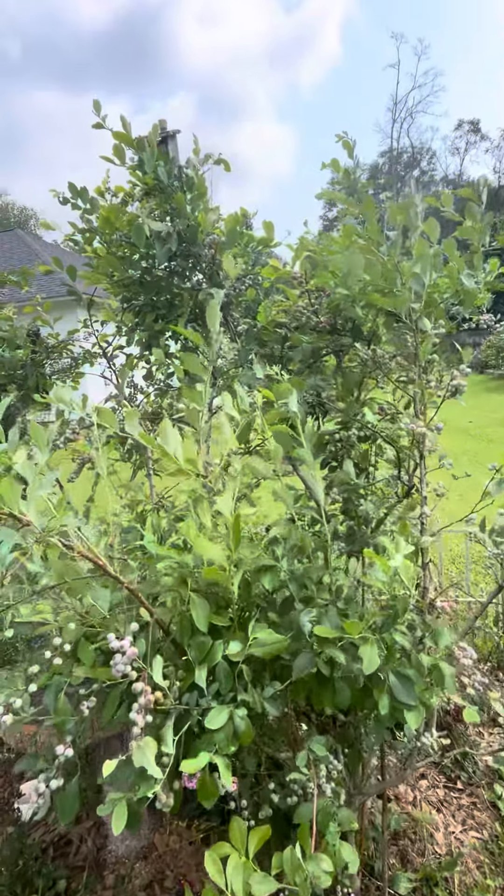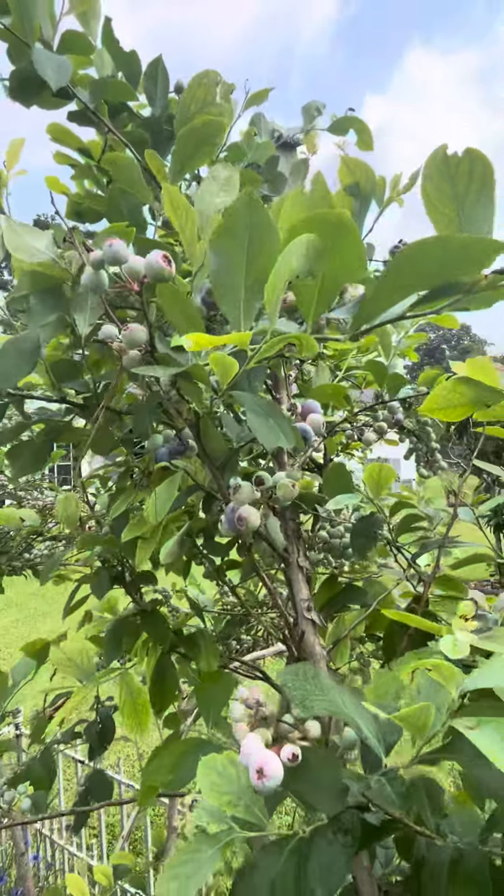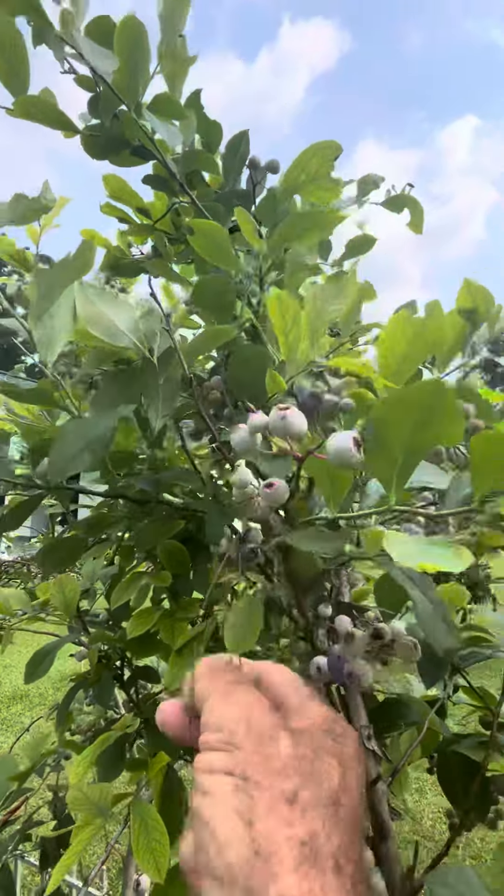Look how ripe those look — look at the blue ones! They're starting to come in and they sure are good eating. I love them.